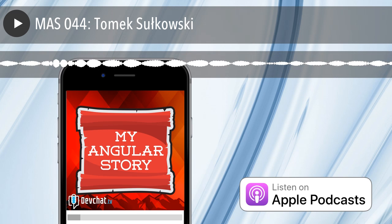Bandwidth for this segment is provided by CacheFly, the world's fastest CDN. Deliver your content fast with CacheFly — visit cacheFly.com to learn more.